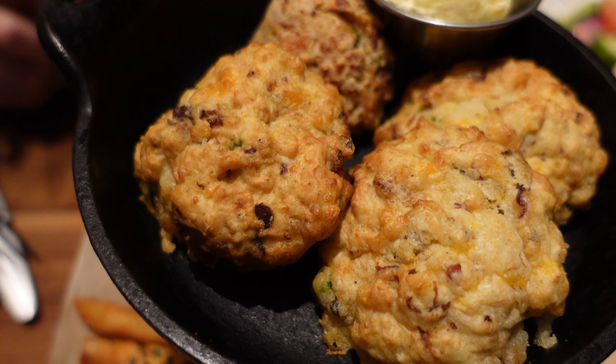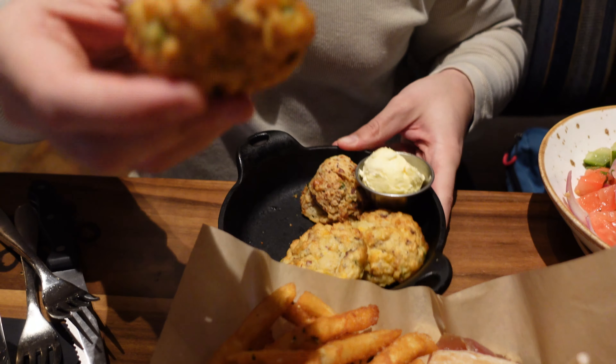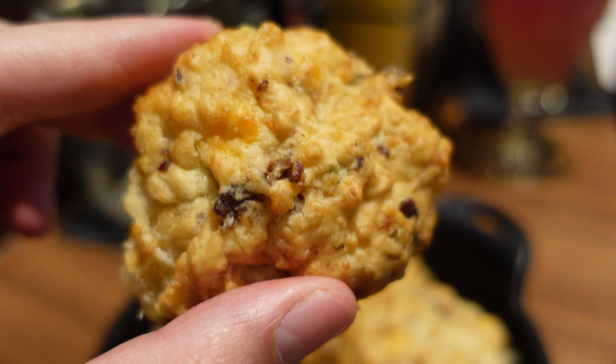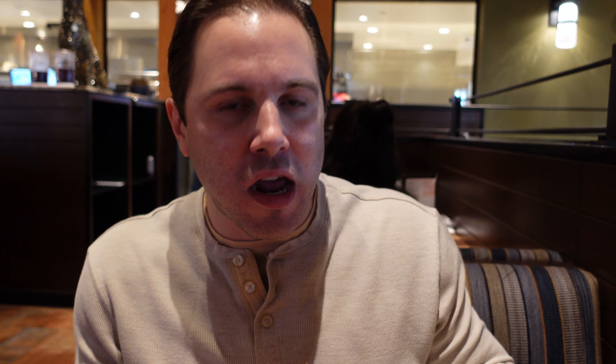These biscuits are labeled new on the menu. They are very soft and have a nice cheddar flavor. I should just dip that in the whipped butter. It has a sharp cheddar flavor, but my issue with it is that it's very doughy and not crispy on the outside. They're not bad, but you know what the holy grail of cheddar biscuits is — Red Lobster's cheddar bay biscuits. These are not cheddar bay. I'm going to go five with these.